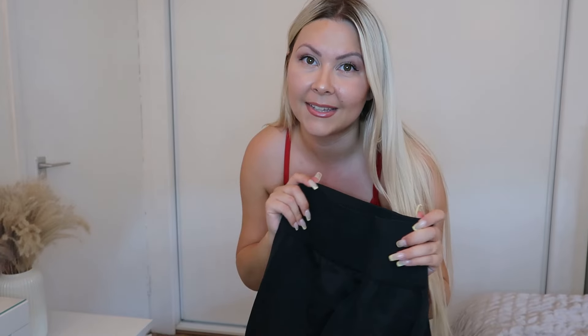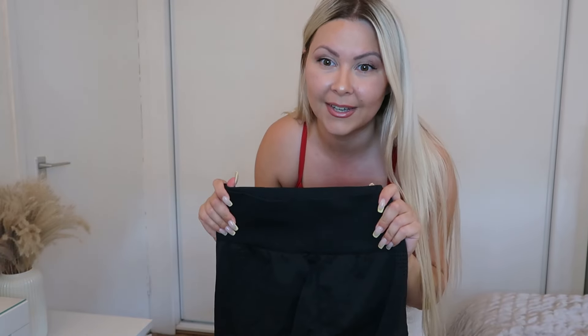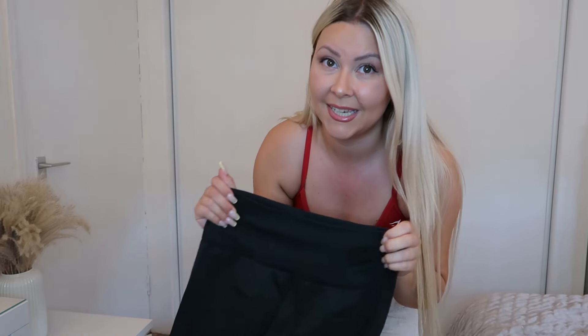I also got some leggings in size medium, and again they look so tiny. I know leggings like these can be very stretchy, but this one doesn't really feel like it is. I managed to put them on — I think it's a very nice quality and I like the fit. I just wish they would make these leggings a little bit more stretchy.